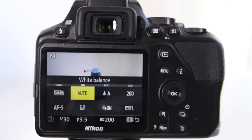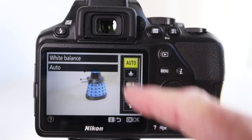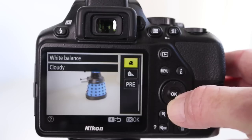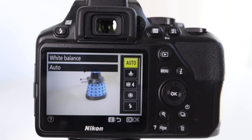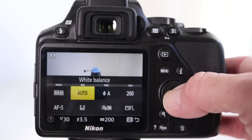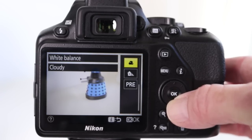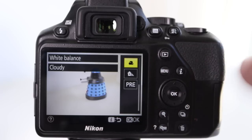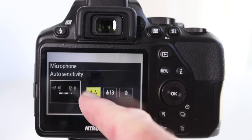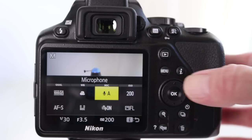Moving on to white balance — this affects the colors. If you press OK and scroll down, you can select and change the white balance, which will affect how the colors look in your image. My recommendation is to go for automatic white balance, but if you are shooting at sundown or trying to get a nice sunset, then I would recommend the cloudy option, which is the one I used for the video. Next is mic — same as before, we have options to select auto, manual, or mic off. Press OK. And next to that is ISO.